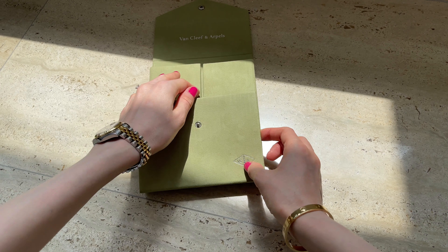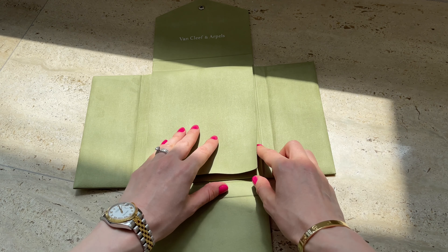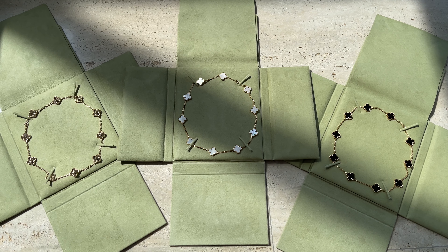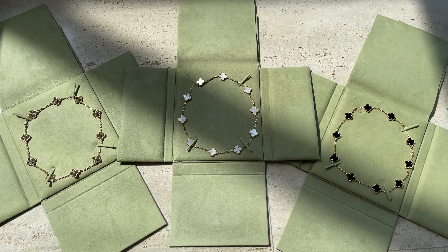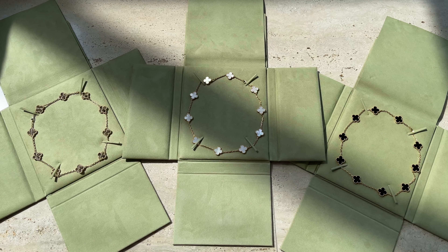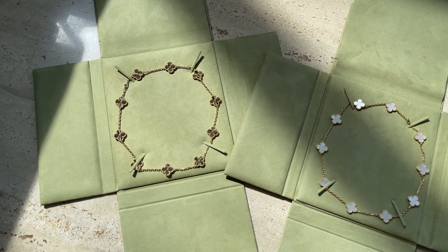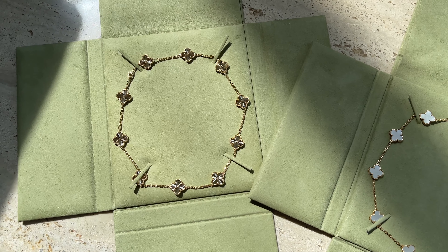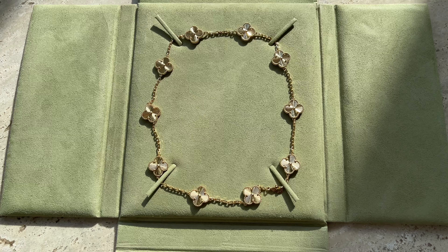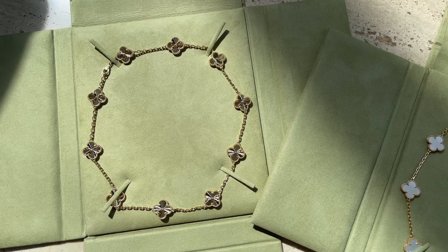I always loved 10 motif necklaces from the moment I saw them, but it took me a while to pull the trigger. In the end I ended up buying all three necklaces last year and I absolutely love them. I've been wearing them non-stop — a necklace is a must-have for me nowadays.